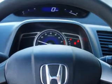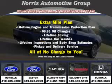Enjoy the drive and have peace of mind in this 07 Honda Civic. See us at Norris Ford of Dundalk today. Visit our website at norrisautogroup.com or call 410-285-0200 for more information on purchasing your vehicle.